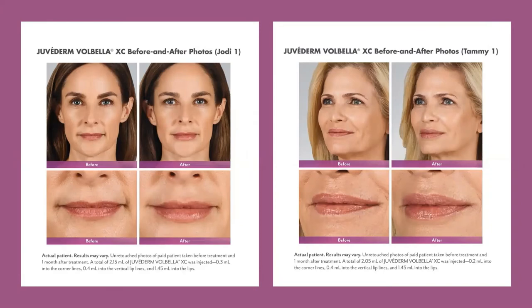The next filler, Juvederm Volbella XC, is my favorite filler to use for lips. It creates a very smooth, natural appearance — the product is easy to inject and literally melts into the needed areas. The needle is even smaller than what we use for Botox, so there is minimal bruising or discomfort. Results last up to about a year. Jody was treated with 2.15 milliliters of Volbella with after photos taken one month later. Tammy was treated with 2.05 milliliters, also photographed one month later.